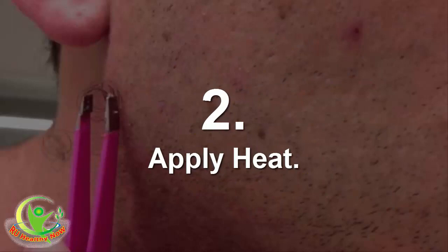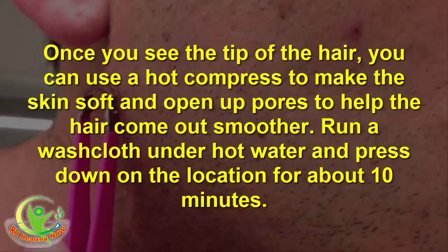Step 2: Apply heat. Once you see the tip of the hair, you can use a hot compress to make the skin soft and open up pores to help the hair come out smoother. Run a washcloth under hot water and press down on the location for about 10 minutes.